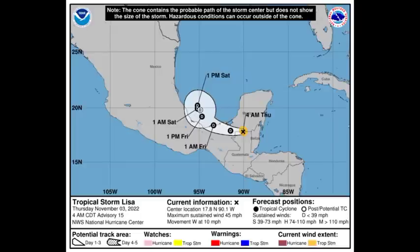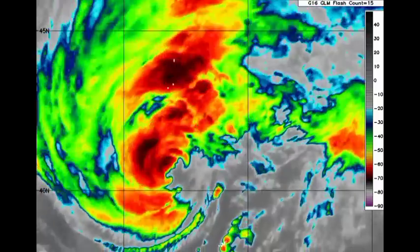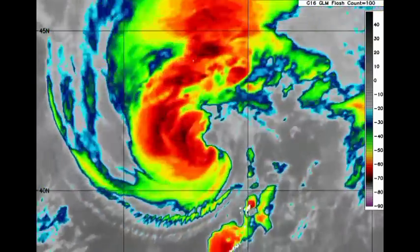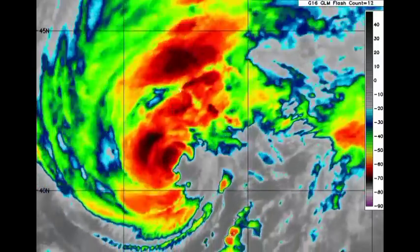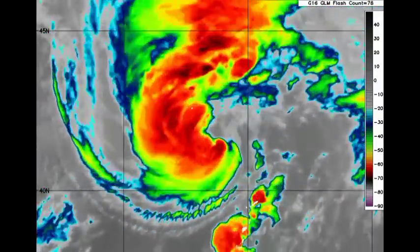Lisa is not expected to re-intensify into something very major — it is still remaining a rainfall threat though the cyclone is dissipating. Now looking at the satellite imagery of Martin, we can tell that the cyclone is moving very, very quickly, and it is transitioning into a post-tropical cyclone, but a strong one at that.